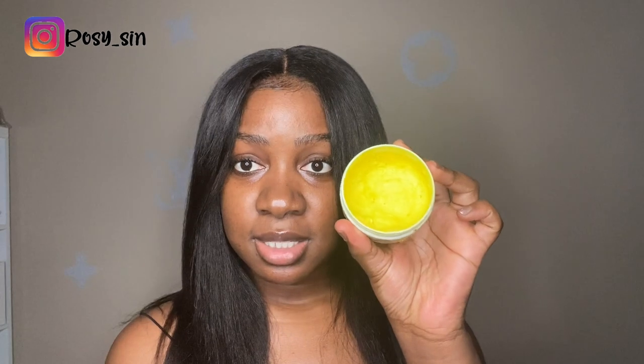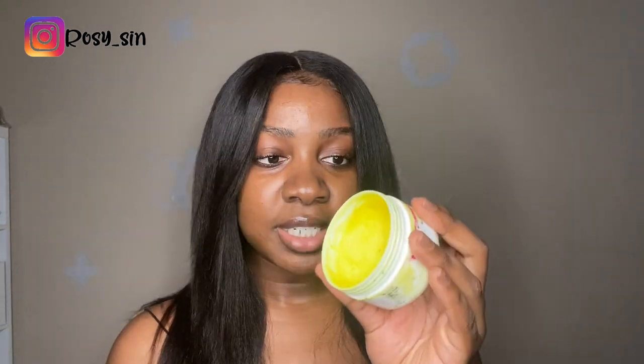A morning and night routine, two in one — who doesn't want that? This is what I use in the morning. The label is very worn out because I use this all the time. It's basically gone already. This one is the turmeric. I use it in the morning. I put a little away because a little bit goes a long way.